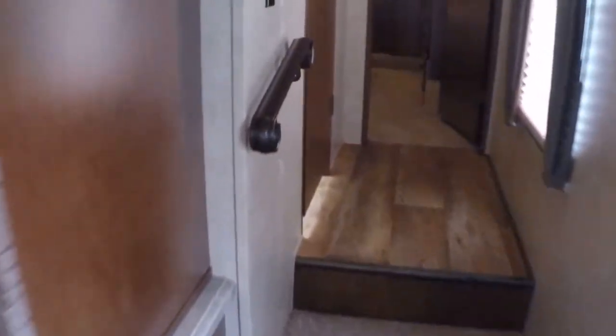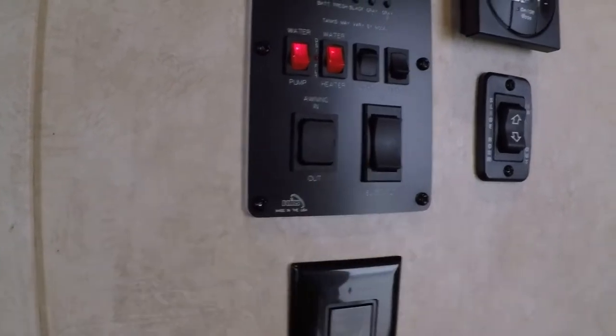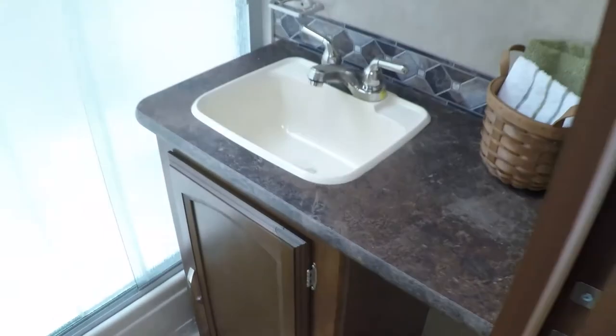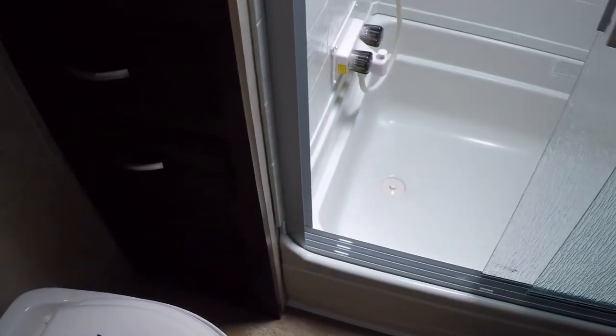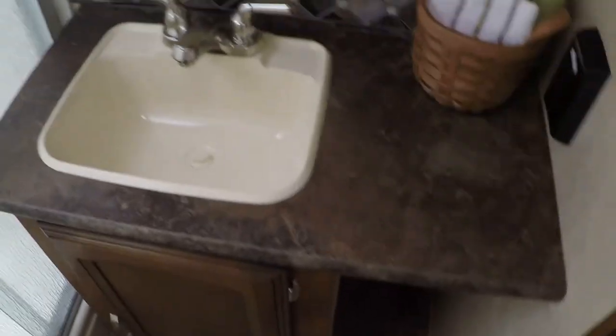Up here is all your control panel — your water levels, water heater, slide out controls, and your thermostat. It's got a good size bathroom with your sink and commode. There's a good size shower with a tub and a skylight. The air conditioning is all ducted — you can feel the air coming through. Nice glass enclosure and a vanity with outlets.